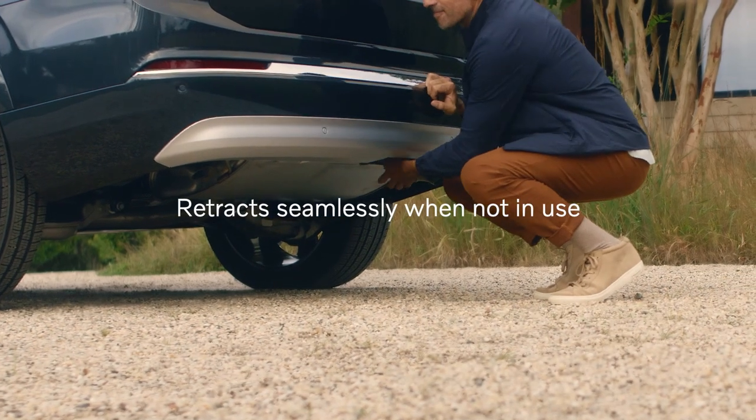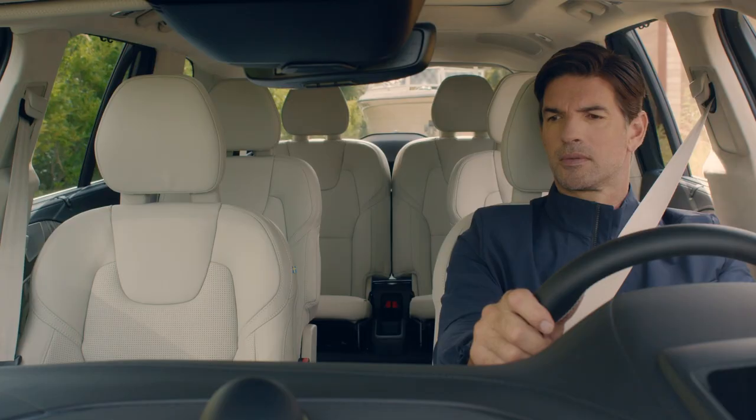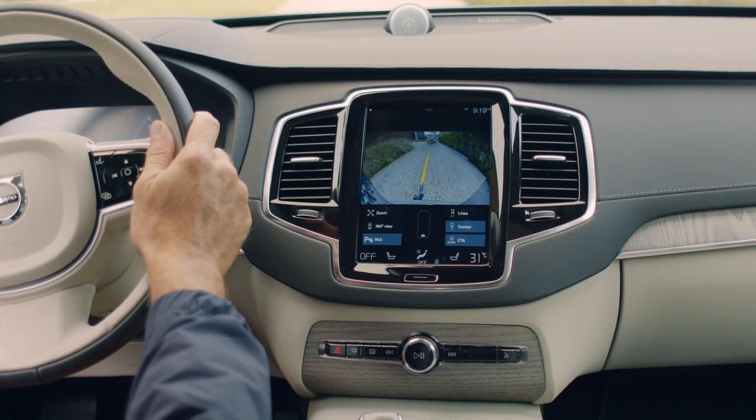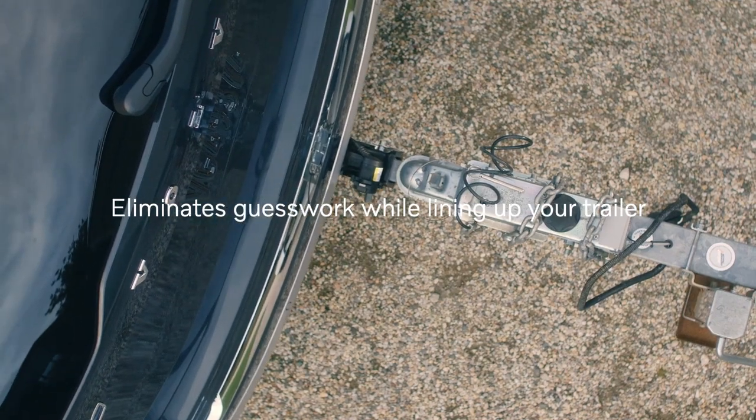The trailer hitch retracts under the vehicle when not in use, maintaining the elegance of the rear bumper. For drivers towing trailers, a special ball trajectory guideline on the reverse screen eliminates guesswork while lining up your trailer.